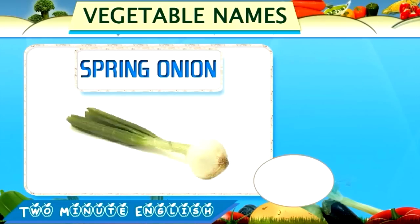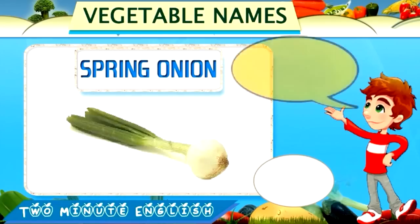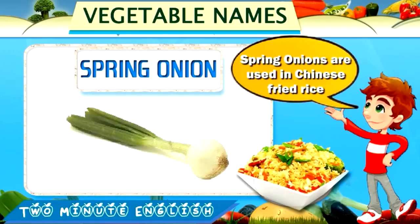Spring onion. Spring onion. This is a spring onion. Spring onions are used in Chinese fried rice.